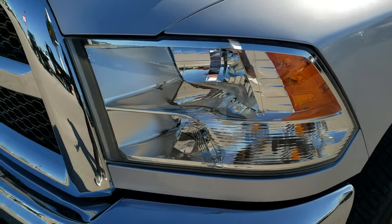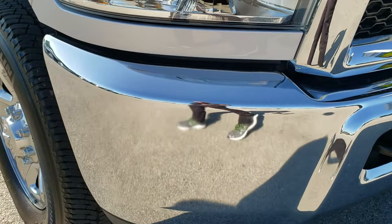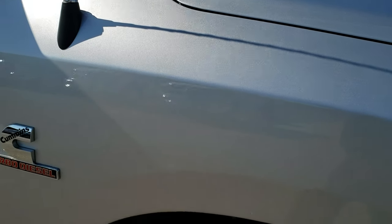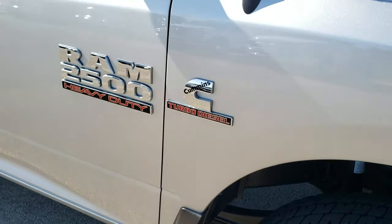Didn't see any dents or dings on that front fender. Headlight lenses are nice and clear. The front bumper is in excellent condition — didn't see any dents or dings on that. Passenger side fender: no dents or dings, and the passenger side rim is really clean as well.